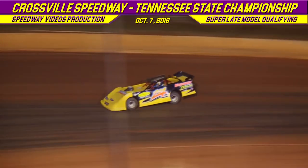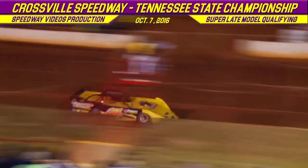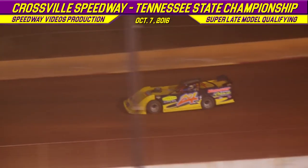Your final lap time for Brandon Overton: 12.908. Billy Ogle Jr.'s final lap time: 12.940.